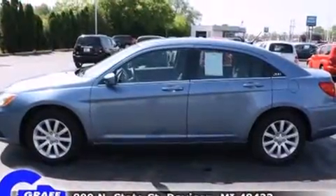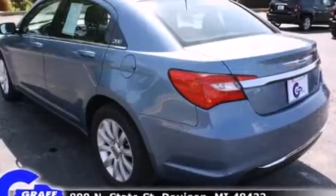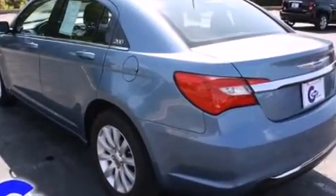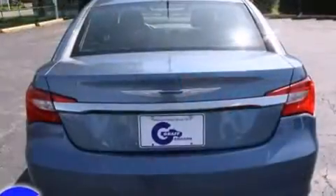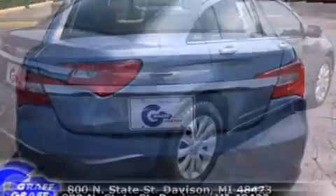Chrysler prioritized practicality, efficiency, and style by including one-touch window functionality, a tachometer, speed-sensitive wipers, a built-in garage door transmitter, fully automatic headlights, and air conditioning.